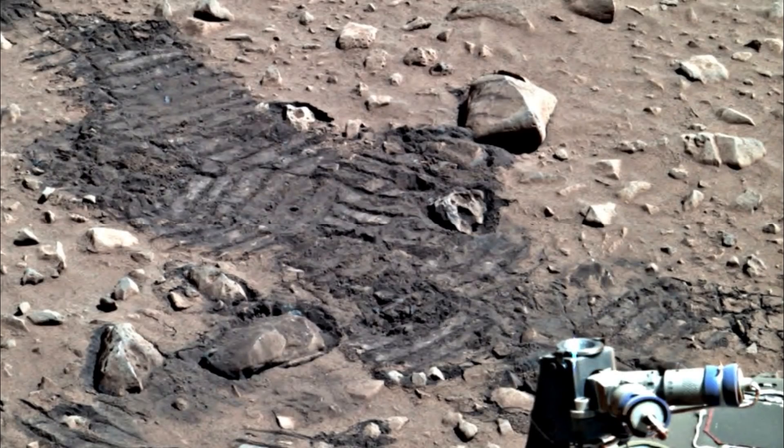Hello everyone, this is Scott of ET Database. I found something that looks like a skull — a skull that was run over by the Mars Spirit rover. I was going through some old Spirit rover photos today and it looks like there is, underneath the tread marks in the dirt, the skull of something like a reptile, a small reptile.